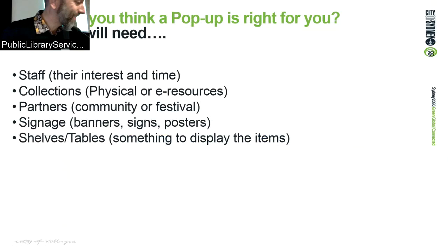Partners are really important — if you're using someone else's space, you've got to get them to agree first. Don't assume everyone will say yes. Signage matters — banners, signs, posters, anything that says 'library.' And you need something to display items on: shelves or tables. For bigger events like the Sydney Writers Festival we have custom-made shelves, but for my community centre pop-up I just use a table and chair. That's all good.